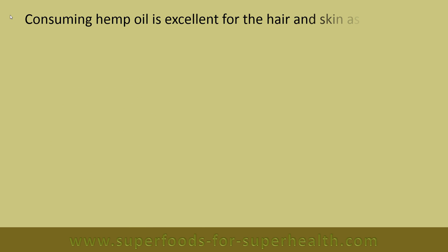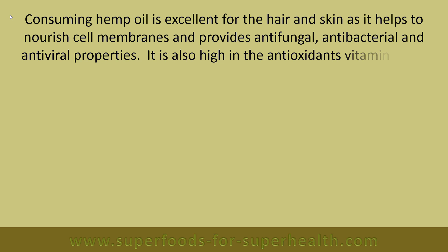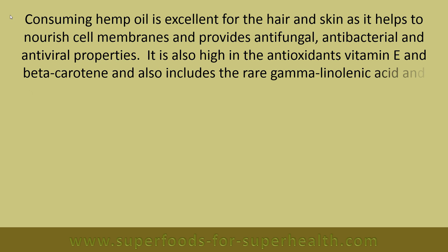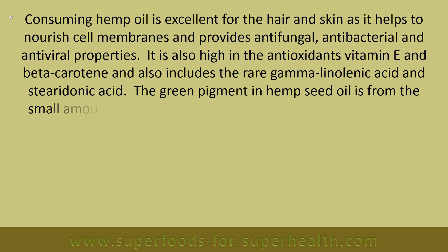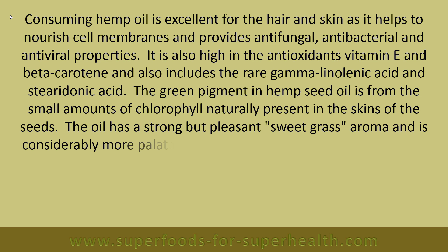Consuming hemp oil is excellent for the hair and skin as it helps to nourish cell membranes and provides antifungal, antibacterial and antiviral properties. It is also high in the antioxidants vitamin E and beta carotene, and includes the rare gamma-linolenic acid (GLA) and stearidonic acid (SDA). The green pigment in hemp seed oil comes from the small amounts of chlorophyll naturally present in the skins of the seeds.